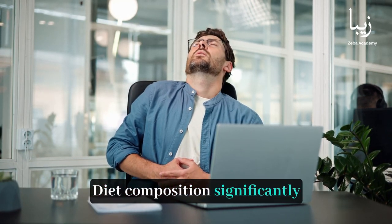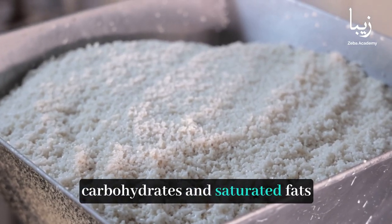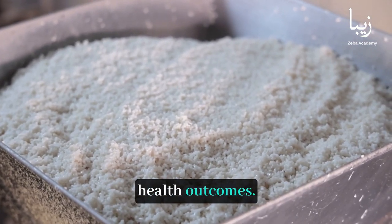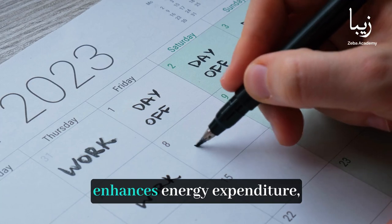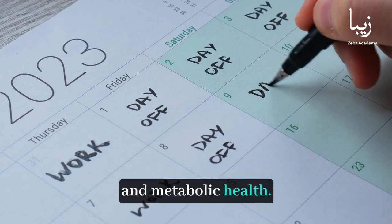Diet composition significantly influences energy metabolism. Diets high in refined carbohydrates and saturated fats can lead to adverse health outcomes. Regular physical activity enhances energy expenditure, supports weight management, and promotes cardiovascular and metabolic health.